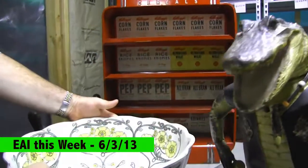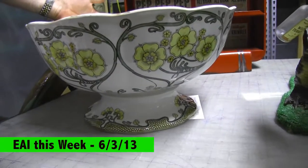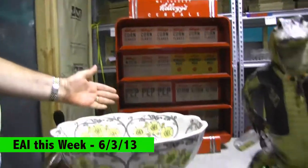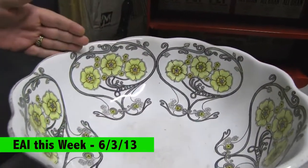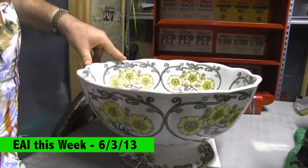Then we have this punch bowl. It is absolutely stunningly gorgeous — early 1900s, maybe late 1800s — an English punch bowl with wonderful Art Nouveau style all the way around. Just a pretty, pretty piece. This one is going up this next week.